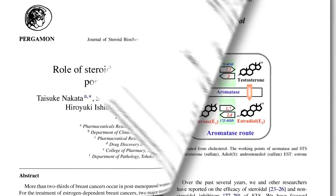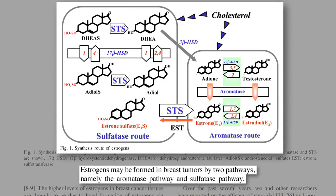Estrogens may be formed in breast tumors by multiple pathways. The breast cancer takes cholesterol, and using the aromatase enzyme, or two hydroxysteroid dehydrogenase enzymes, produces its own estrogen.